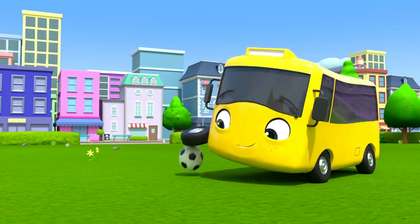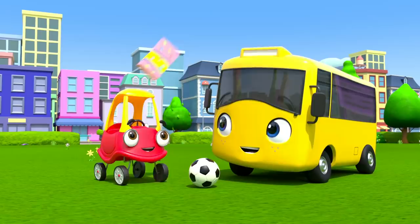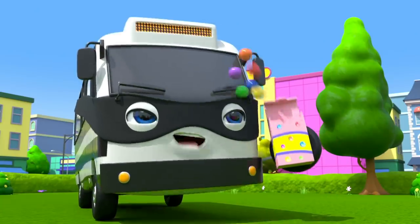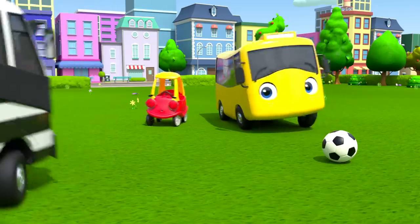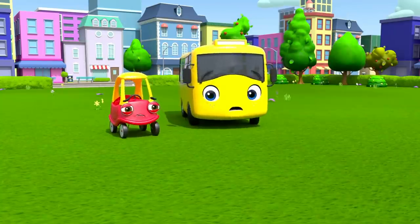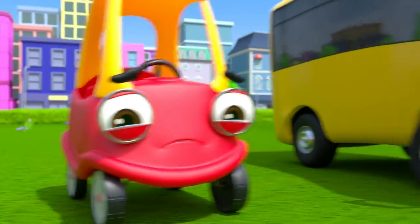Meanwhile, Cozy visits Buster in the park where Buster is playing with his soccer ball. Cozy wants to share the sweets with Buster. But oh no! It's Bandit again. He's stolen the sweets and eaten them himself. And now he's seen the soccer ball. Bandit has stolen it! Aw, poor Cozy is so upset. They got those sweets especially for their friend.